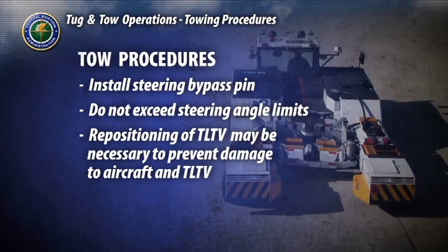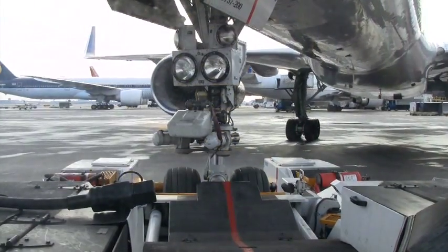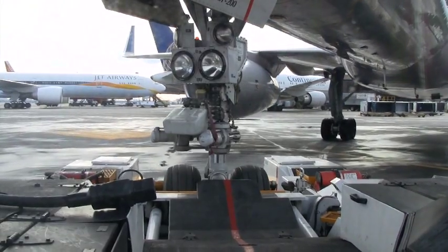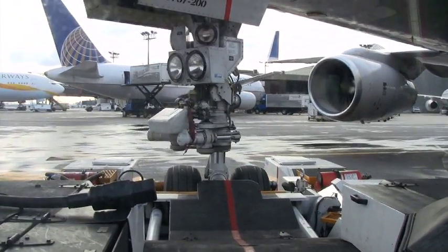Repositioning of the TLTV may be necessary to avoid exceeding the maximum turn angle of the aircraft. Go slowly when making turns to avoid putting stresses on the aircraft and tug. Anticipating your route and planning ahead can avoid sharp turns and excessive acceleration and deceleration.